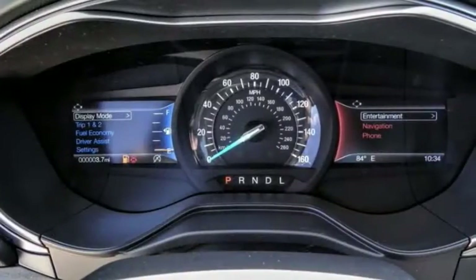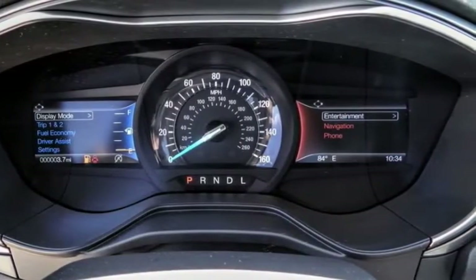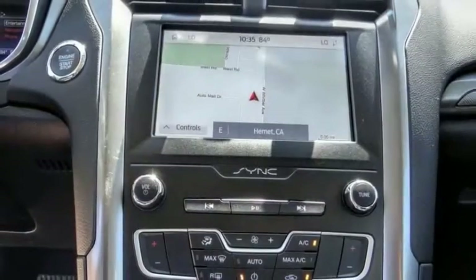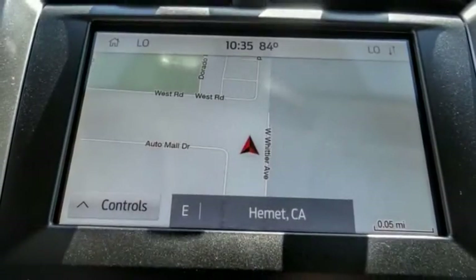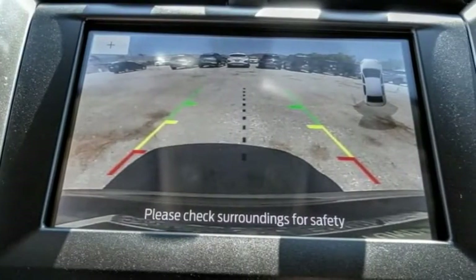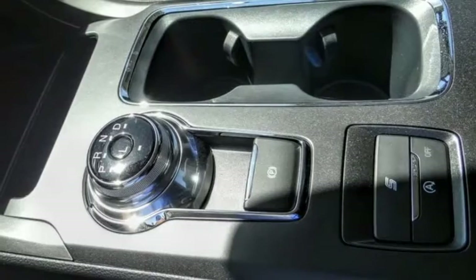Here are some of this vehicle's great options: electronic stability control, brake assist, traction control, remote keyless entry, speed control, rain sensing wipers, four-wheel disc brakes, rear window defroster, security system, and low tire pressure warning.